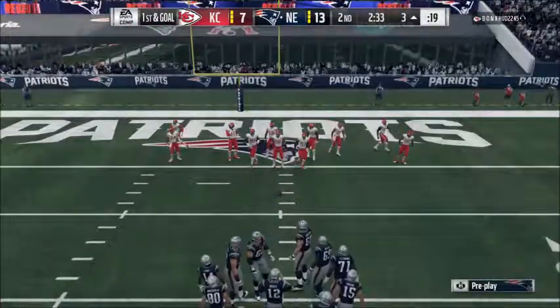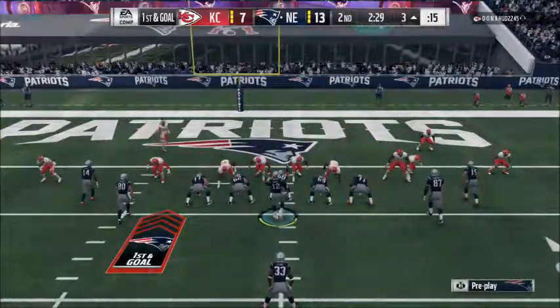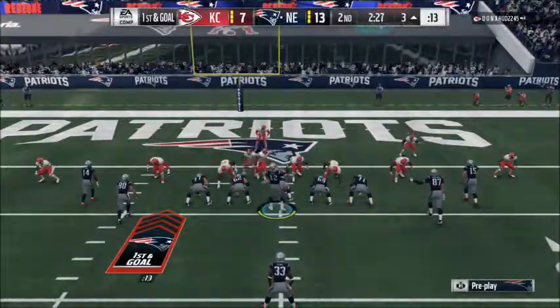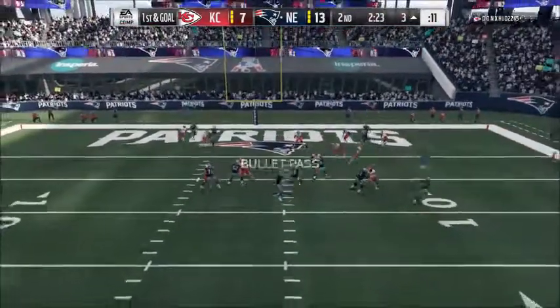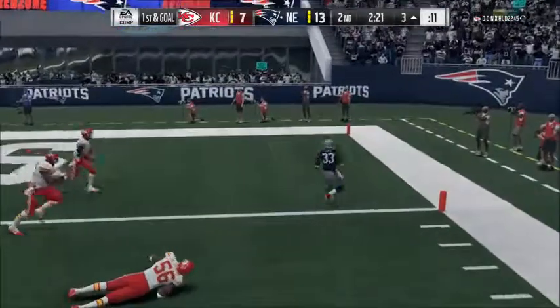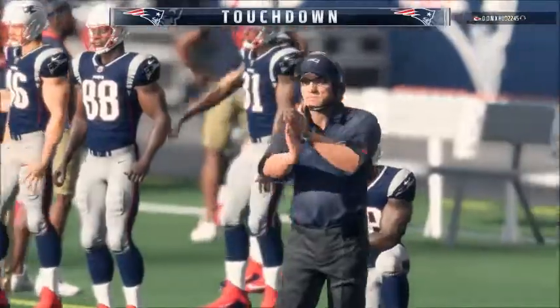Two big plays in succession. Not sure this defense knows what hit them, but now they've got to get ready. It's first and goal. To throw is Brady. This will be caught at about the 6, and he's in. Touchdown, Patriots.